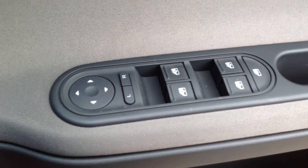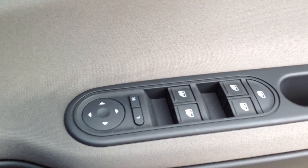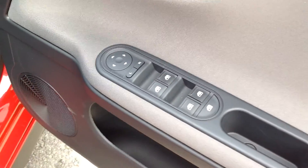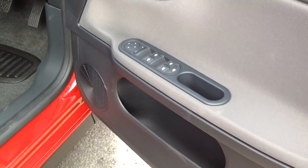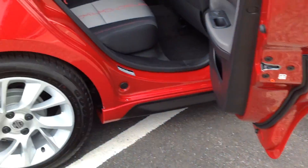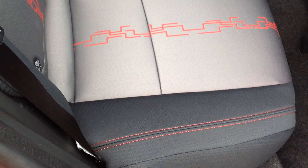Comes with electric mirrors which are heated, and electric windows front and back. The rear seat interior is two-tone fabric, again in grey with red stitching.